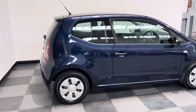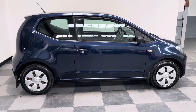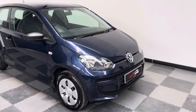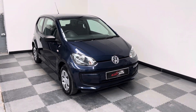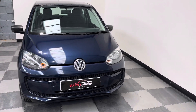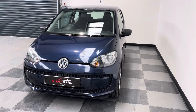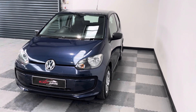This one's finished in metallic blue, three-door version. The Take is the entry model, so wheel trims instead of alloys, manual windows. But on the positive side, one of the cheapest cars to insure, very cheap to run, and cheap on the road tax as it is free of charge. So really for a town car, you couldn't get any better than this.